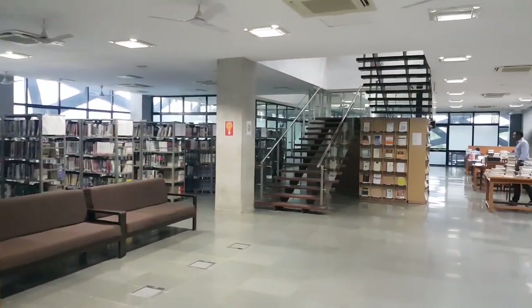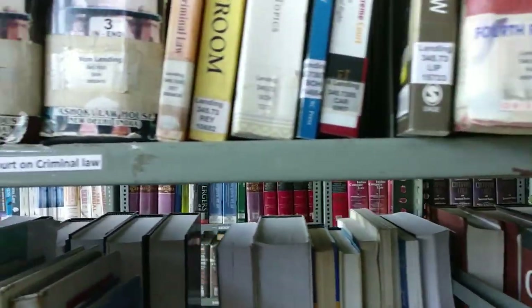This library is on three floors and you will find every single book that you require as a law student.